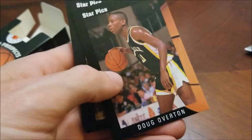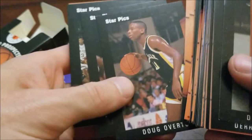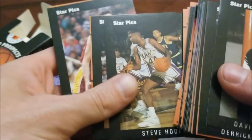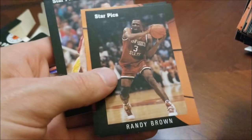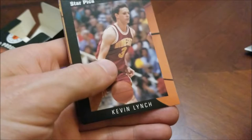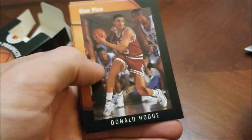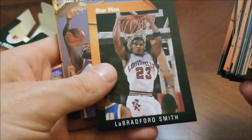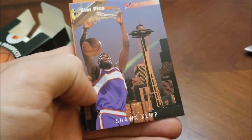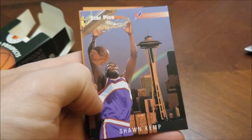Doug Overton — Washington Bullets, I think. Joe Wiley. Myron Brown — Sacramento Kings. Steve Hood — also Sacramento Kings. Randy Brown — Sacramento Kings, though most remember him as a member of those Chicago Bulls teams with Rodman. Chris Corchiani — Orlando Magic. Kevin Lynch — Charlotte Hornets. Donald Hodge — Dallas Mavericks. Bradford Smith — Washington Bullets, pretty cool shot there. Shawn Kemp — once again in Phoenix Suns colors. I guess Star Picks did that to avoid any possible lawsuit from other card companies for producing NBA-branded cards.